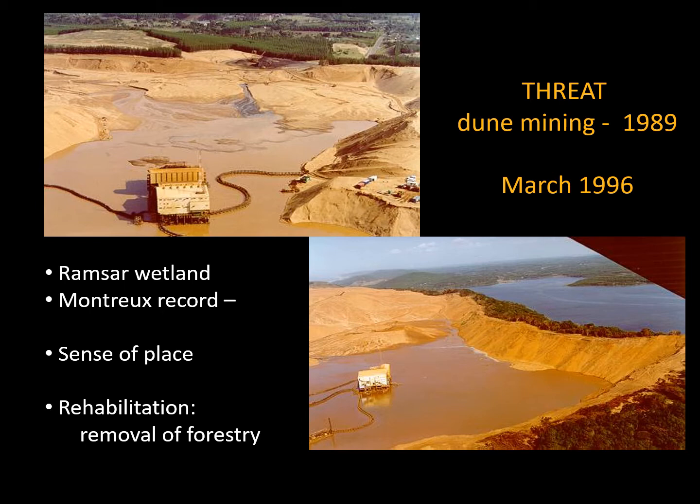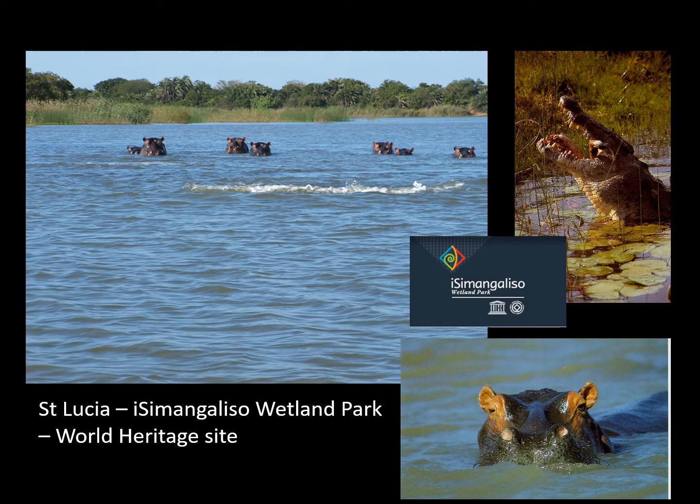There was a lot of discussion — I was about to say a big fight — but at the end of the day, conservation won. This was based on sense of place; mining would have destroyed the sense of place of the system. From then on, the objective was to manage St Lucia as a conservation area. One of the major first steps towards that was to remove forestry on the eastern shores, and the Isimangaliso Wetland Park, St Lucia World Heritage Site, was declared.